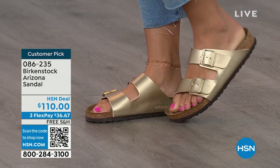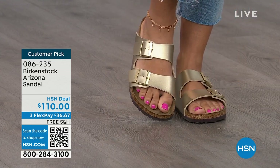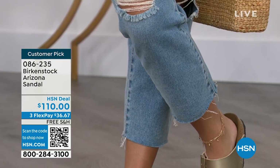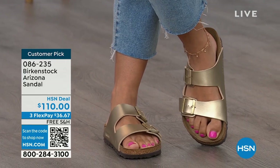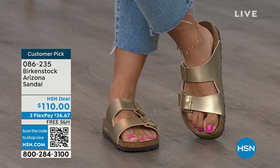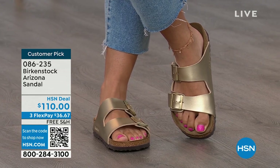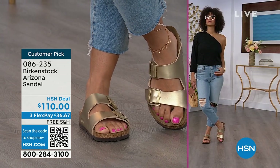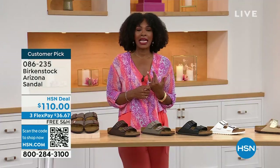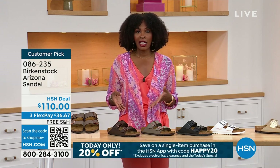Birkenstock is that go-to shoe in your closet. You can wear it with denim, with dresses, with athleisure outfits — it will be that go-to shoe. Not only is it the sandal of the season, it's all about health and wellness. Your feet are going to be happy; you're going to feel good, look good. If you are on vacation and you're going to be on your feet sightseeing, you want to have a shoe you know is going to feel good. The straps on the Arizona are a little bit wider than the Madrid or other thinner-strap options. If you like that because it's going to be most comfortable for the top of your foot, definitely take advantage of these.